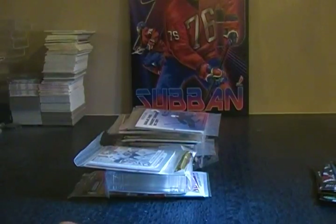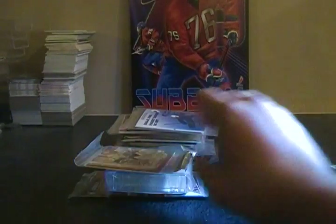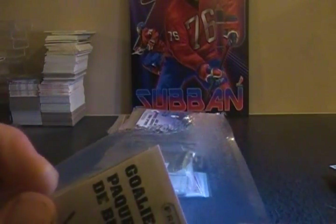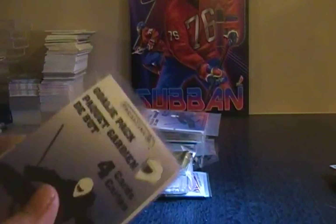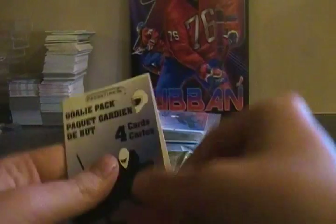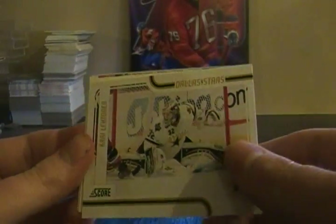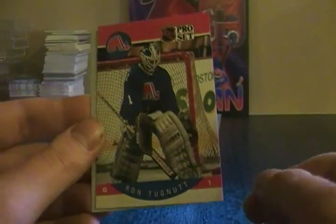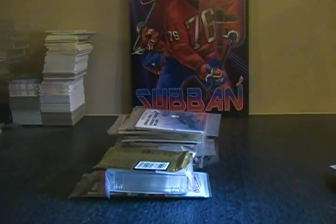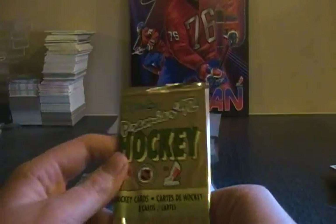And Olli Jokinen. Another goalie pack — this one looks to be kind of eaten right here. Kari Lehtinen from Score, Jeff Hackett, Ron Tugnutt, and Mikko Koskinen future stars from Between the Pipes — the Maple Leafs. Nothing really good so far.